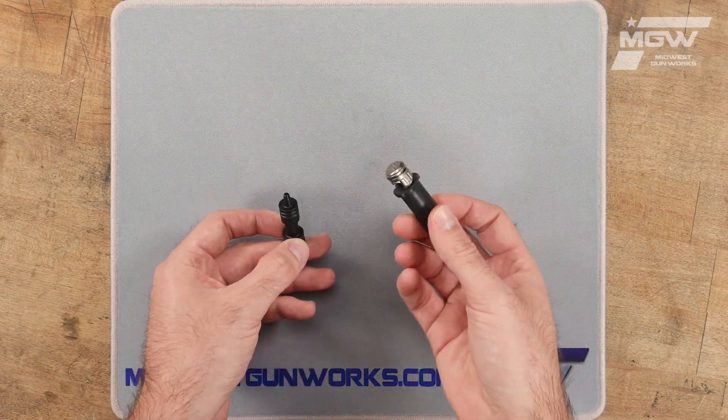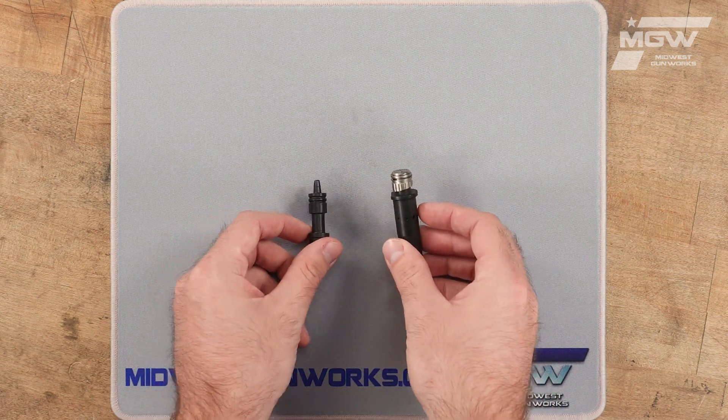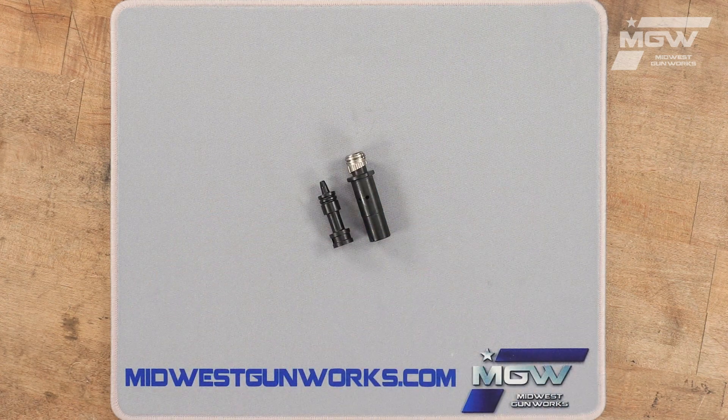This precision gas regulator is a three position regulator that allows the user to adjust the gas flow of the firearm for either suppressed, standard, or adverse conditions.